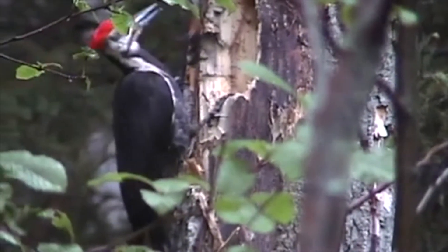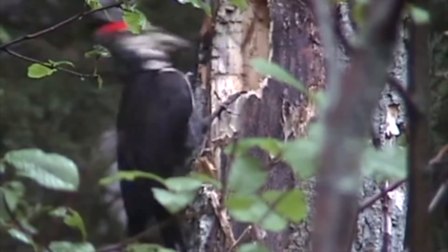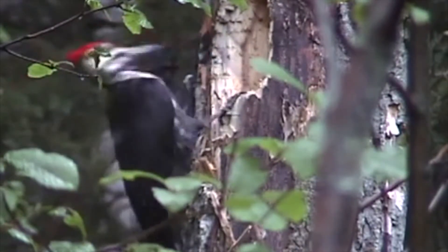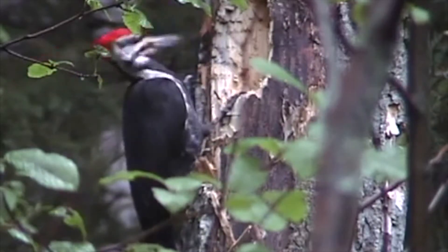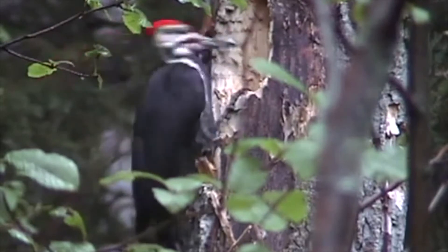These feeding excavations are so extensive that they often attract other birds. Other woodpeckers, as well as house wrens, may come and feed there. Pileated Woodpeckers also make holes to use for a nest.